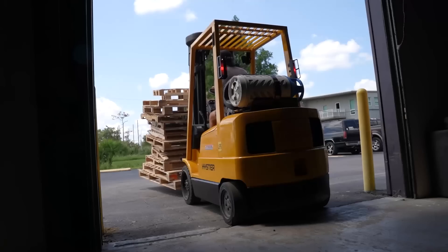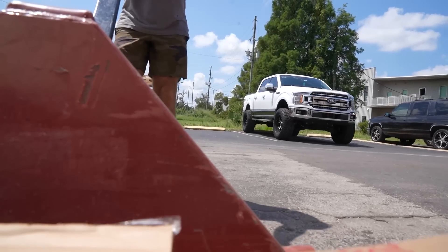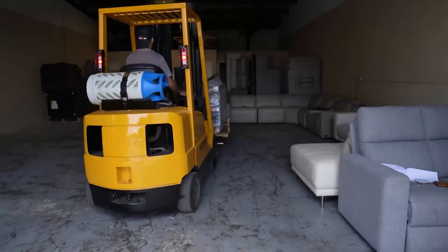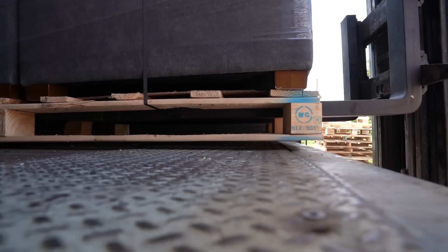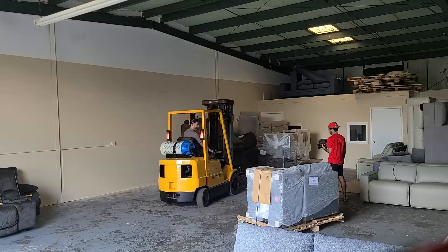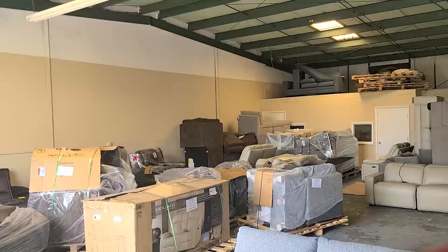We have the second truckload coming in today. I still want to fill this place out and get more inventory, increase the volume of what we're selling, which in turn would increase our profits. I got some stuff moved out of the way and cleared space. We got that unload done in like 30 to 40 minutes compared to last time which was like two hours — last time was a lot. Now let me organize everything and start breaking stuff down to show you what we've got.